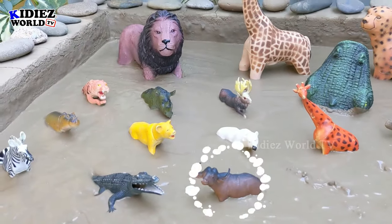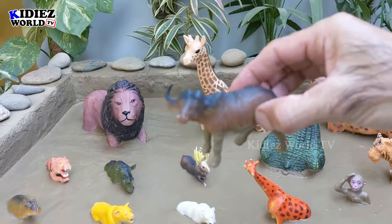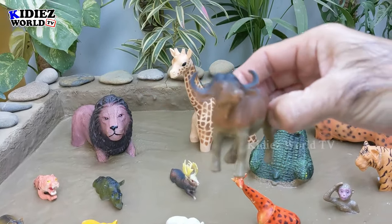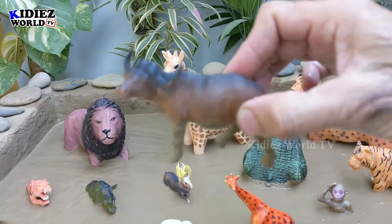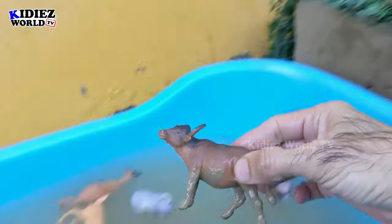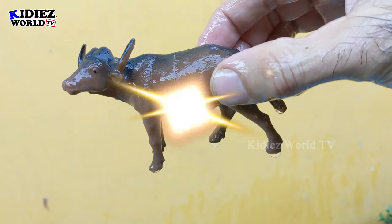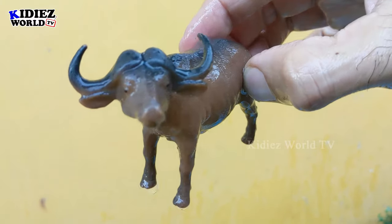The next one we have is a buffalo. Just look at this wild animal — buffalo, which is a herbivore. Let's watch him. Here we go, buffalo! A big wild animal.